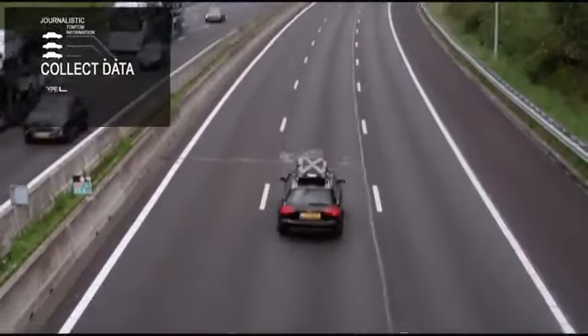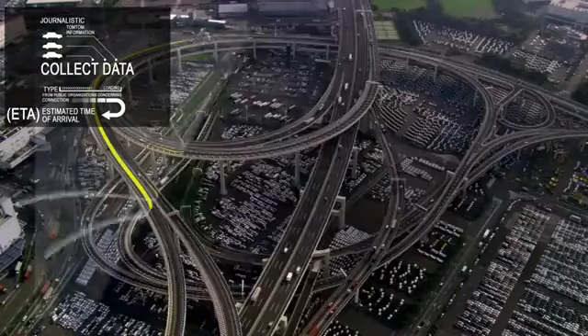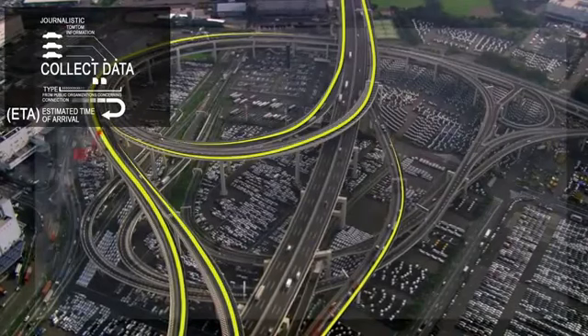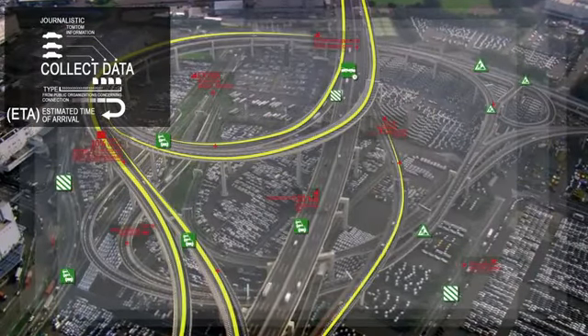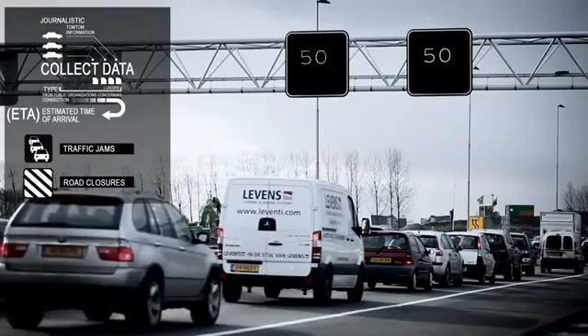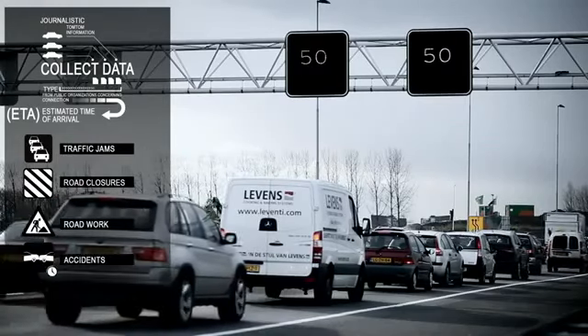So how do we get all this data? We started with historical data called IQ Routes. On top of that, we've layered data from public organisations concerning traffic jams and road closures, for instance by roadworks or accidents.